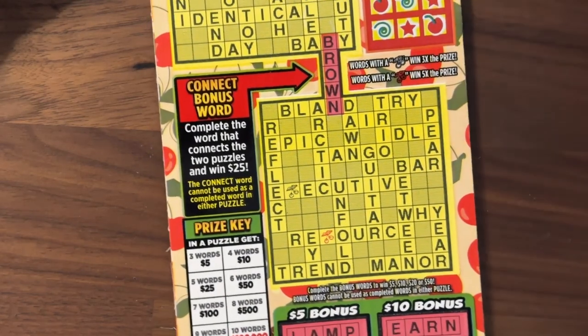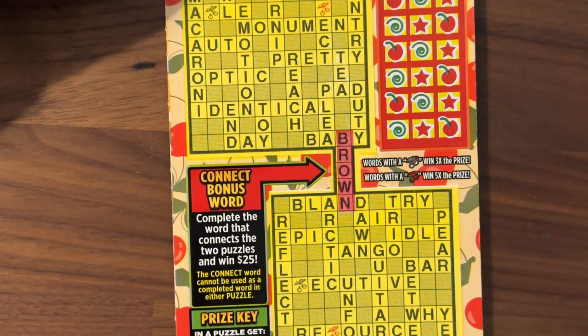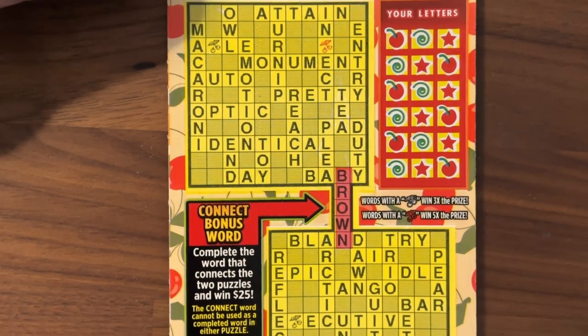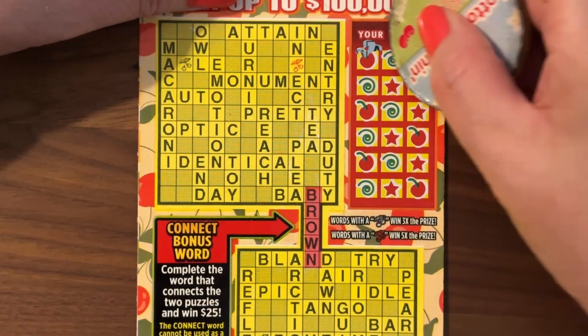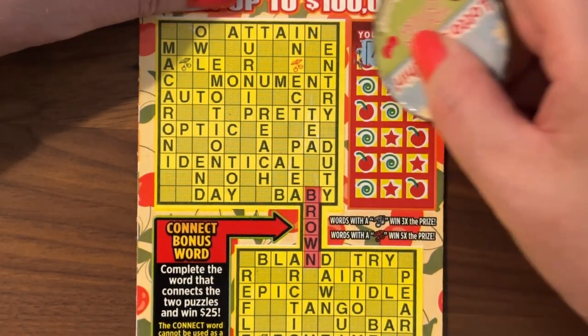And if we get the black and white cherries in our word, that's a three times surprise. The red is a five times surprise. All right, let's go ahead and start scratching and see what letters we have in there. We also have a few more things we'll address as we go.